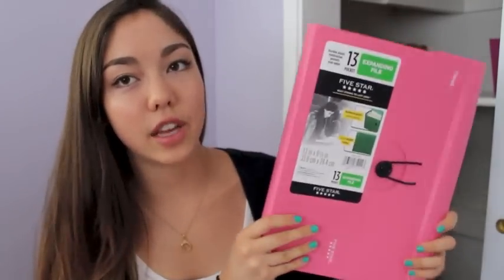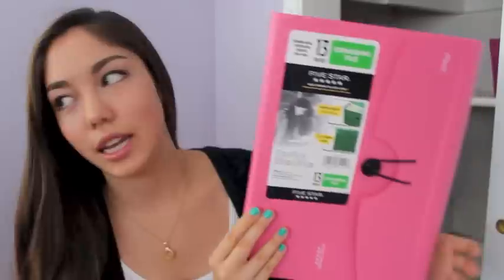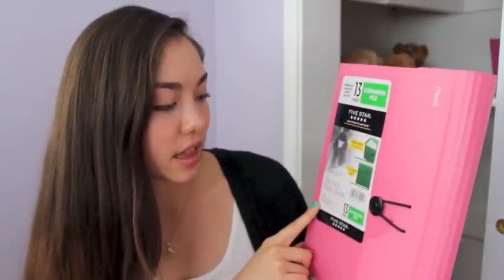The next thing that is definitely a back-to-school essential is this expanding file — the 13-pocket 5 Star one. I keep these expanding files for passed-back work. The most important thing to look at when buying one is the width of the expanding file, not the number of pockets. This one is not that big, so it might not hold all of the homework passed back for the entire year, but since I'm also planning on possibly graduating early, it'll probably hold all of my homework for the semester.